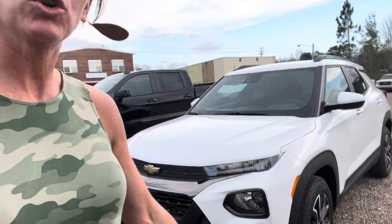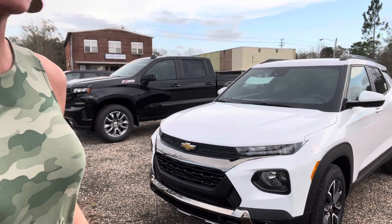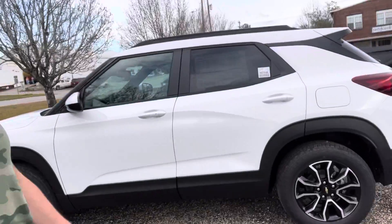Hey, Stephanie here at Chatham Motor Company with this Trailblazer that you asked about. These are great vehicles — they're a nice size and they have a lot of safety features that come standard that you have to get as extra options on other vehicles. These are sporty; I love the wheels.